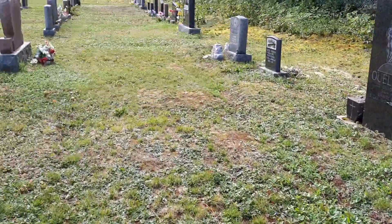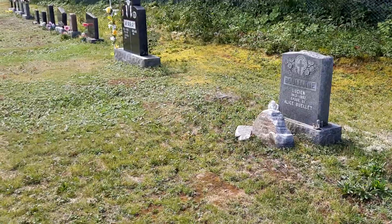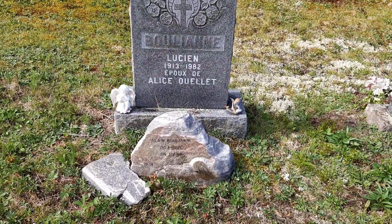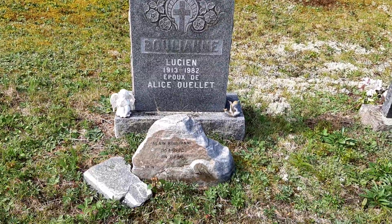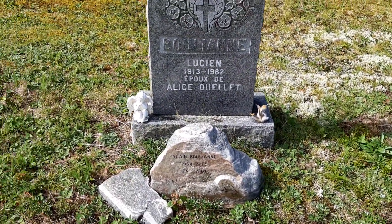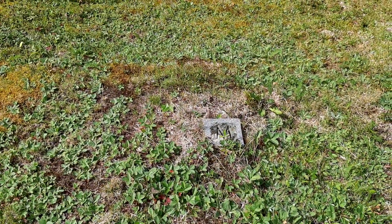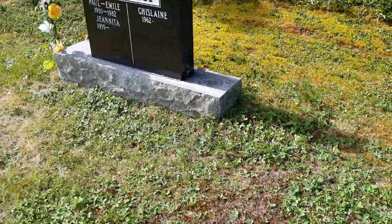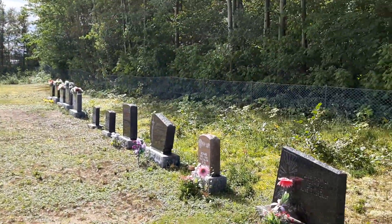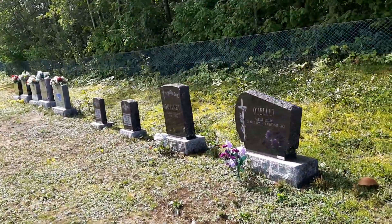And here we're getting to newer graves, so I'm not going to show you too much there. When they show fresh pictures, I don't want to show them — like I said, I don't want to hurt anybody.